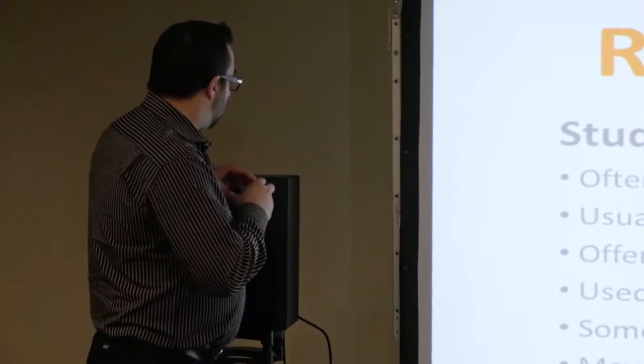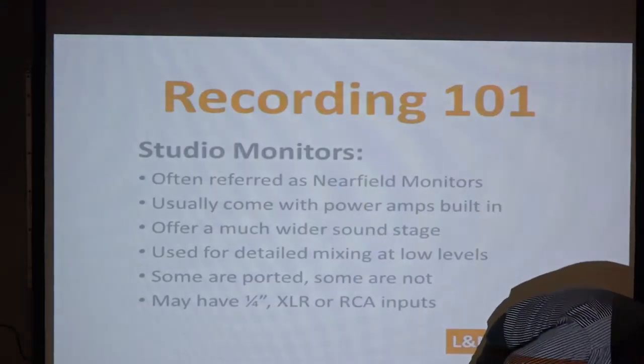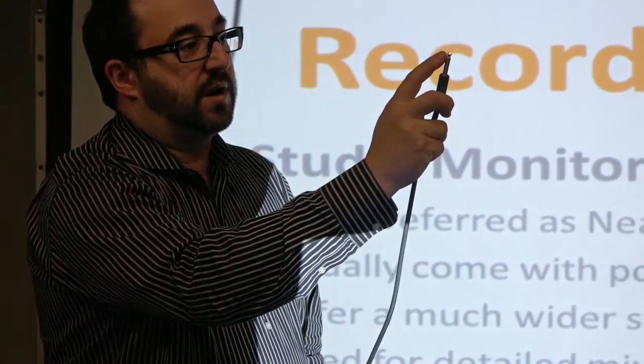Studio monitors may have any of the following connections. First, this is called a patch cable or instrument cable. You'll notice there's a little knob on top with one stripe below it — it can also be called an unbalanced cable. This is meant to plug in your guitars, or any unbalanced outputs on the back of synths or guitar pedals. It's usually a little less expensive than a balanced one.